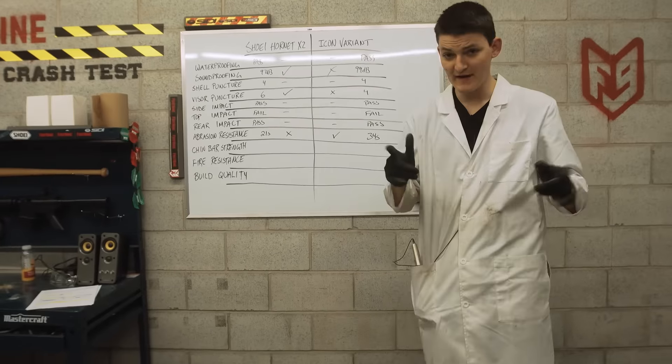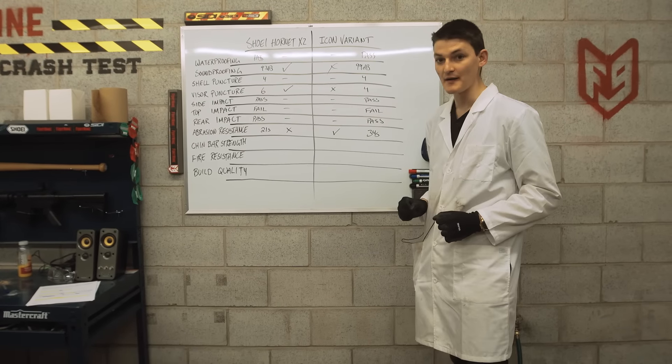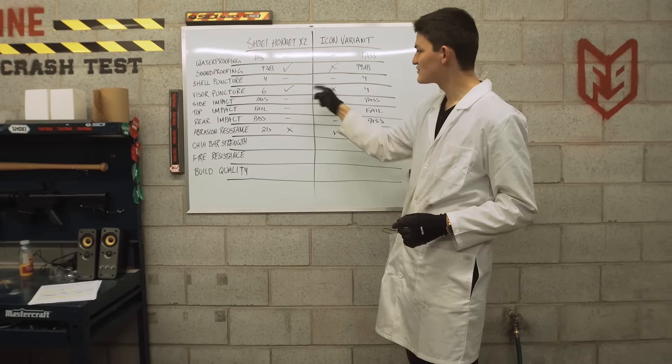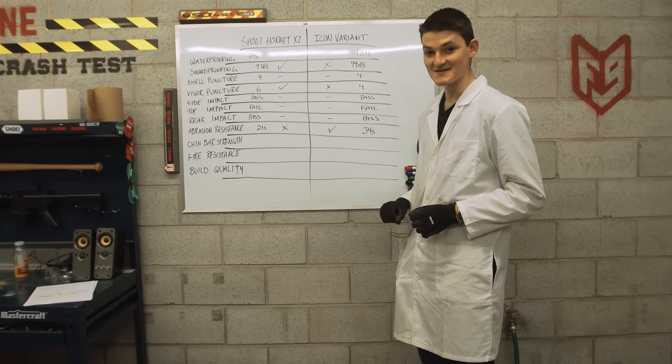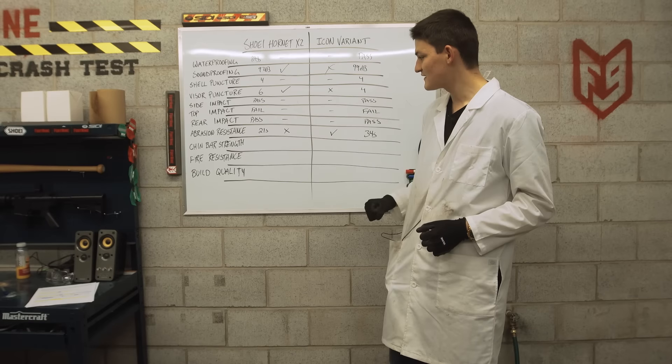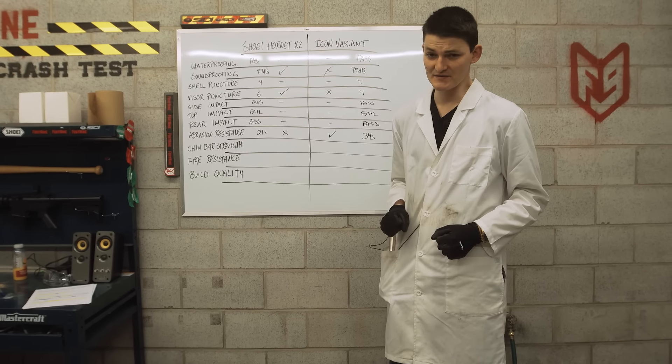Heading into the final period, our Hornet leads the Variant 2-to-1. Shoei notched successes in soundproofing and visor puncture, where Icon clawed one back in abrasion resistance. If Icon is going to save some dignity and pull out a victory, they're going to have to do well in the final stretch — a stretch that begins in Golftown.